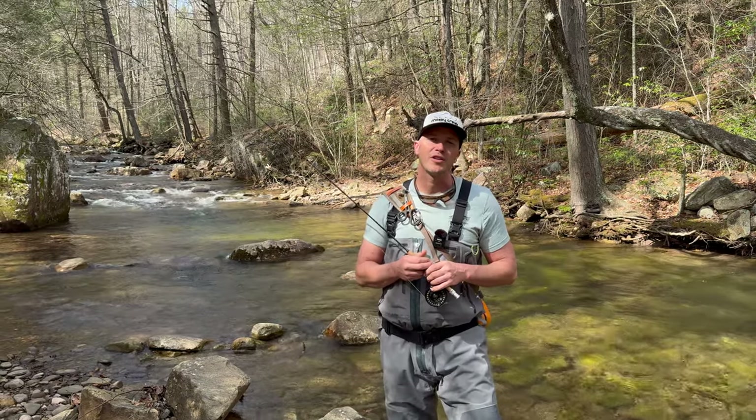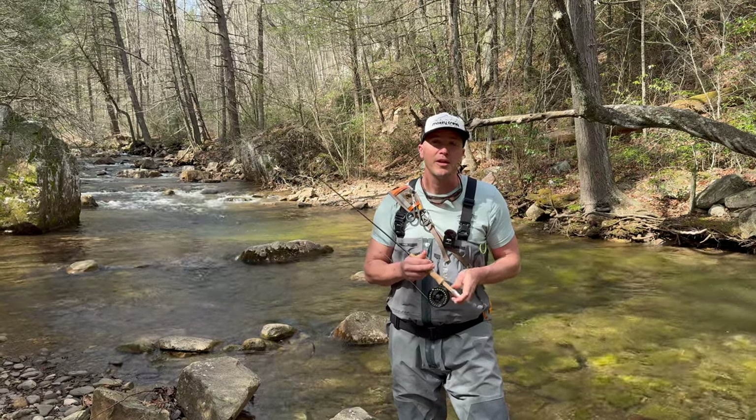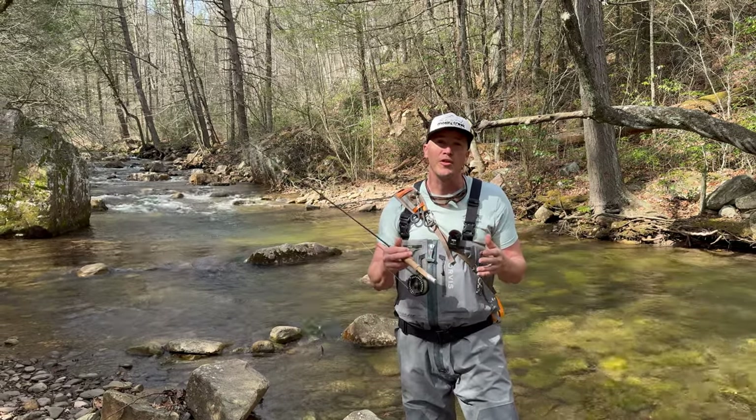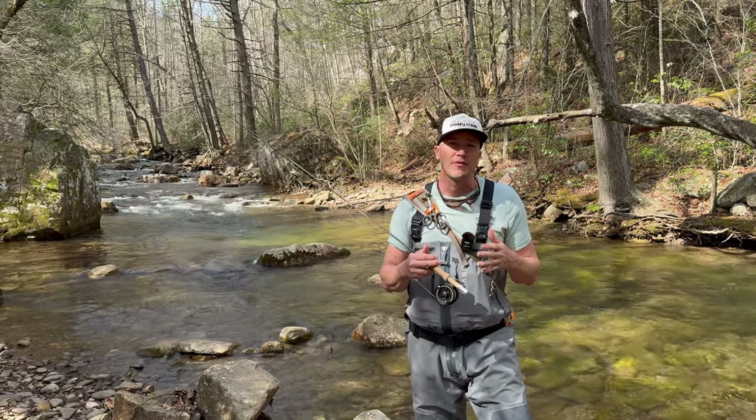Hey everybody, Brian Tro from Mossy Creek coming to you with an episode of Fly Fishing Untangled. I'm in the mountains of Virginia and I wanted to share with you some tips and tactics on mountain brook trout fishing.